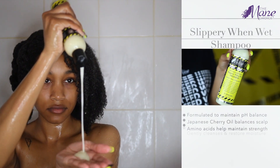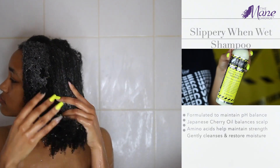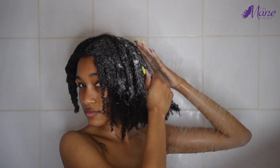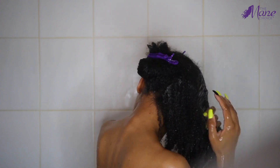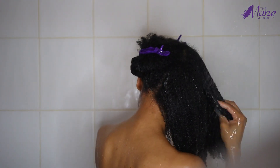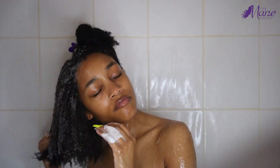Now it's time to go in with the 'Slippery When Wet' shampoo. This also has Japanese cherry and chia seed oil, and it's made for all hair types. It's going to gently cleanse your hair and restore moisture back into your hair — it's not a stripping shampoo. My hair was really clean. As you guys could see at the beginning of the video, my hair was filthy with flakes all throughout, but this got all of that out without any stripping.